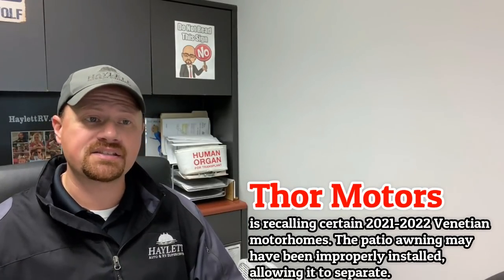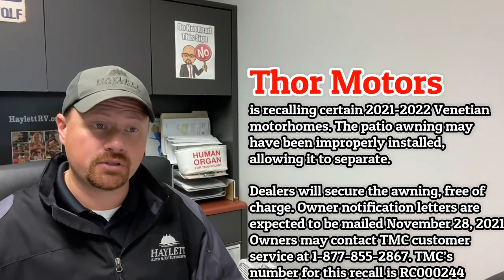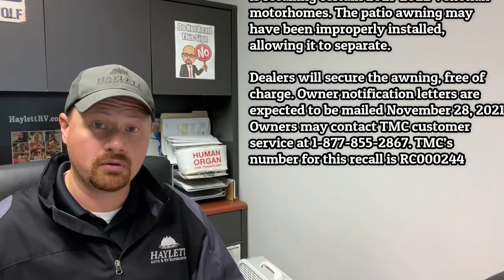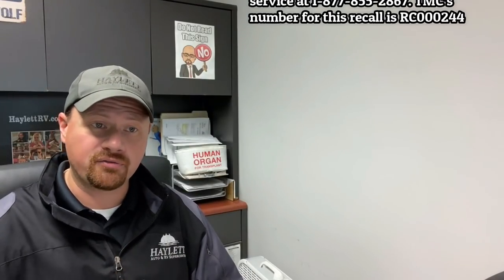To see if you have one of the coaches affected — over at Thor Motorized, they have notices coming out on some of their Venetian motorhomes. It sounds like the power awning assembly may not have been put together correctly, which could actually allow it to open when you're going down the road, catch a bunch of air, break parts, and send parts flying — dangerous for you and dangerous for other drivers.